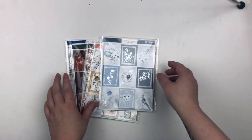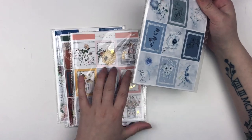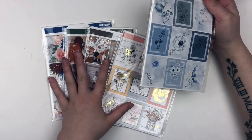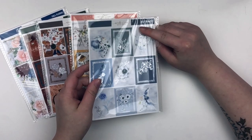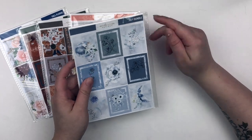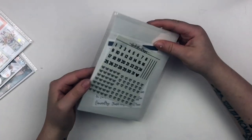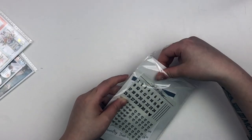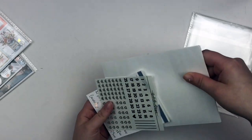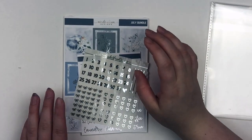Now we have the sticker kits — super excited for these. Y'all know if you've been watching my hauls that I love Nicole Alexia Designs kits. She was recently in a planner sale and I was also subbed to her mystery bundle. I think this might be the only one I'm getting — I had to unsubscribe from all my mystery subs due to funds, but it's definitely one I'll subscribe to again whenever I can. I'm doing the July bundle first and then I'll go into the other kits.